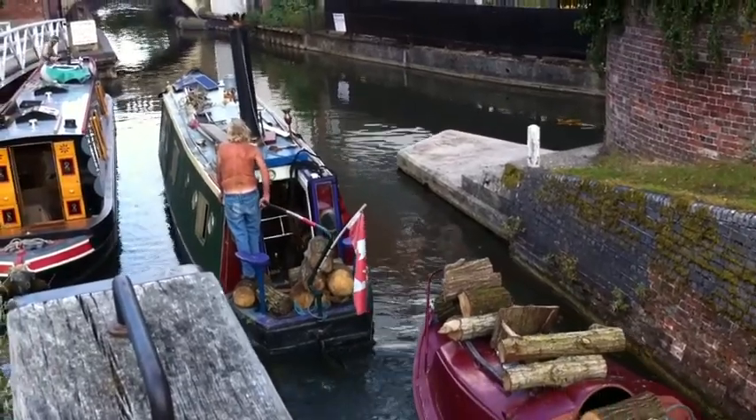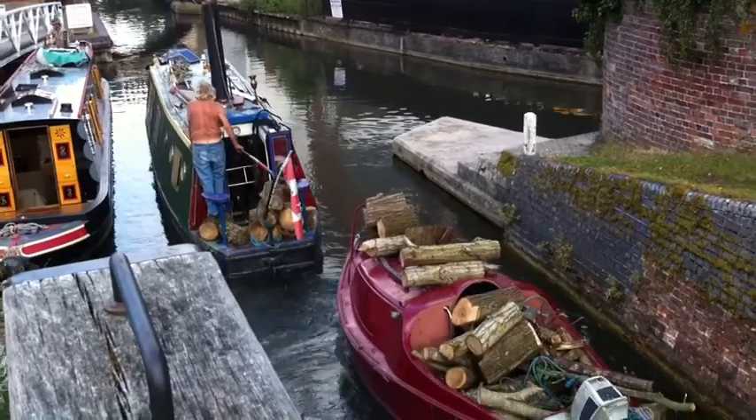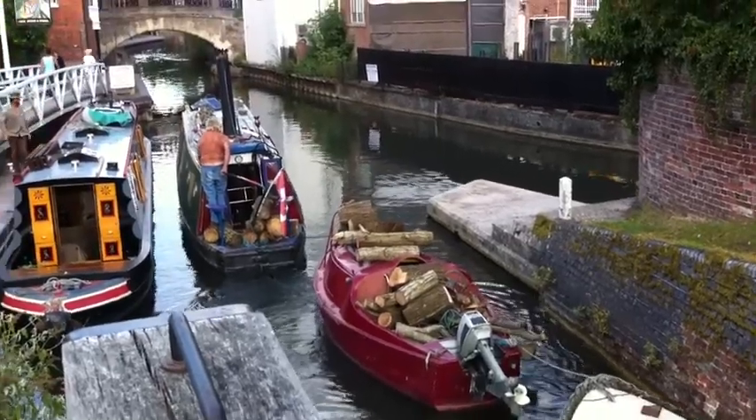And the steamer heads on its way up to Oxford, pulling its logs of course. Traveling green — smelly but green.